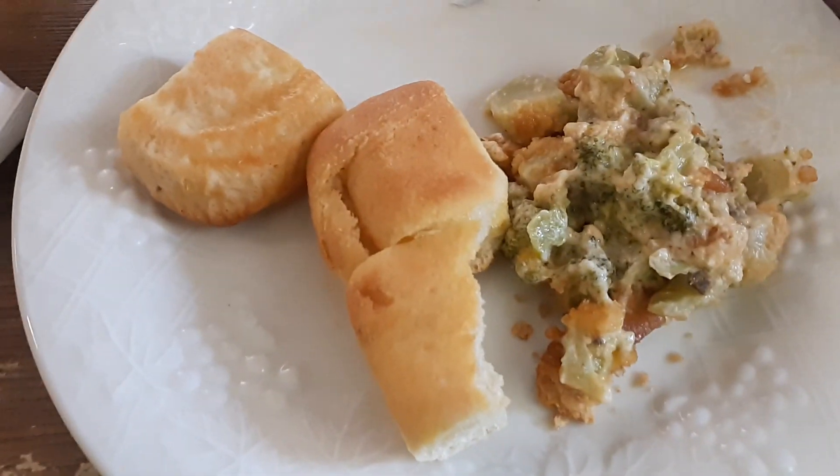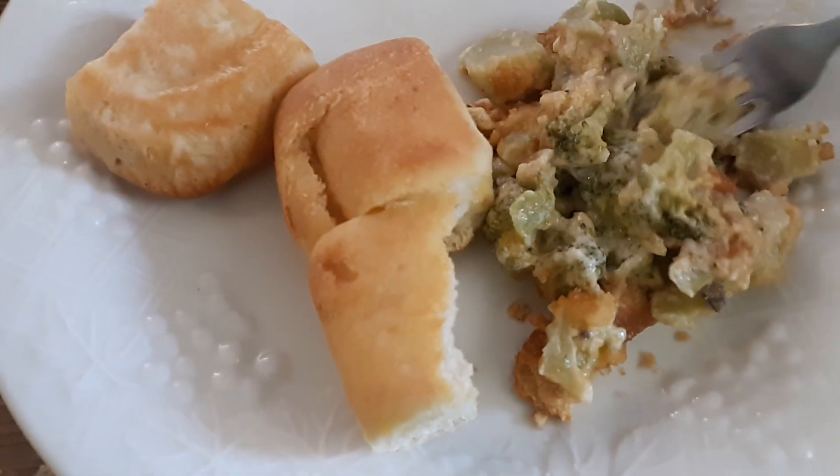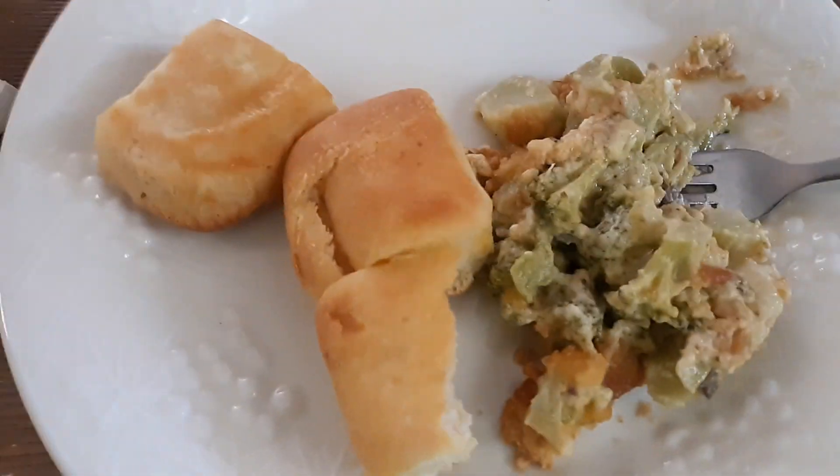I went back up and got me some more of this delicious broccoli casserole. Homemade. Mmm, that's so good. Absolutely delicious, with the rolls.